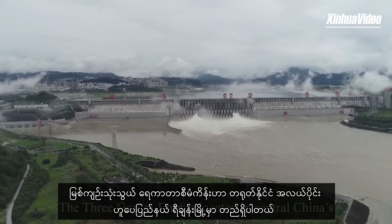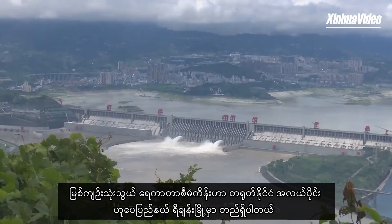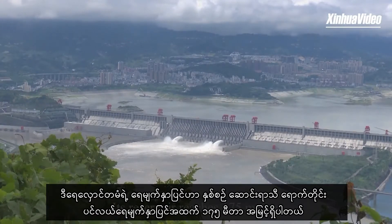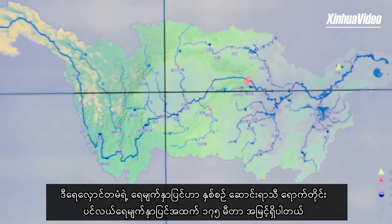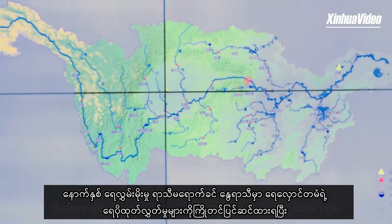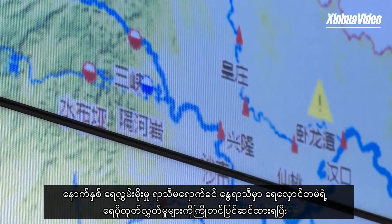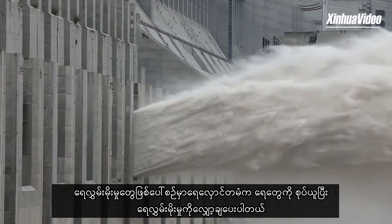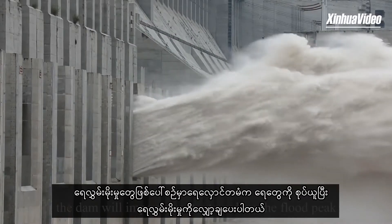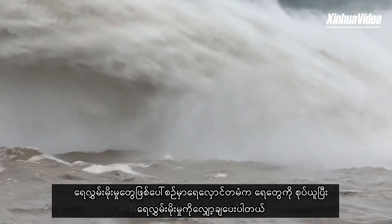The Three Gorges Dam is located in central China's Yichang, Hubei Province. Its reservoir reaches 175 meters above sea level in winter every year. Before the flooding season comes in summer, the reservoir releases water in advance to ensure enough storage capacity for flood control. And when the deluge comes, the dam will impound water to reduce the flood peak for the downstream basin.